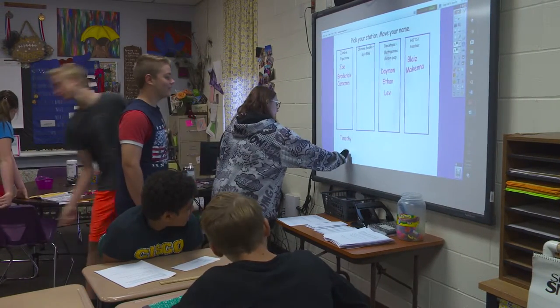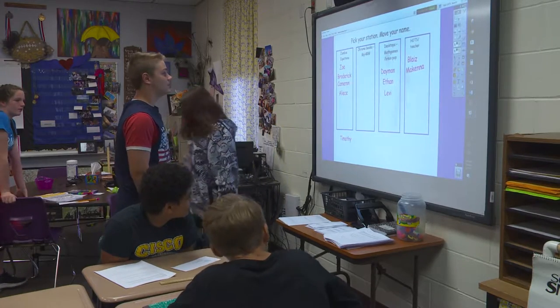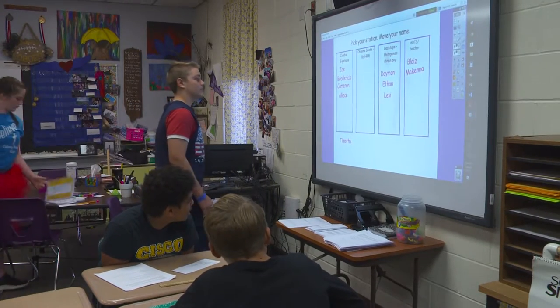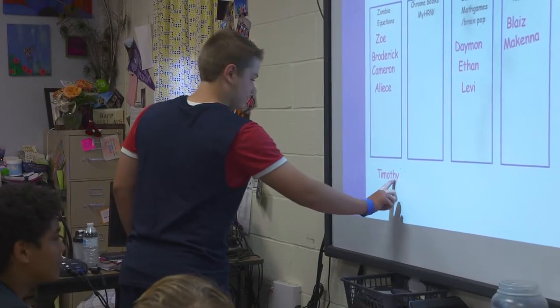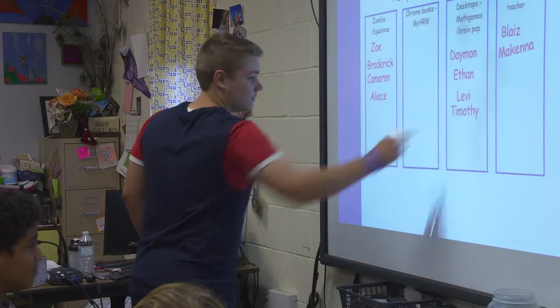This station is Chromebooks, and on Chromebooks you're going to work on HRW. On the desktop station you can work on BrainPop, Math Games, Prodigy, or whatever it may be. On the board we have a chart where we can write our names down for the different stations, and there's one that says Ms. Irby — that's with her to explain things more in depth.